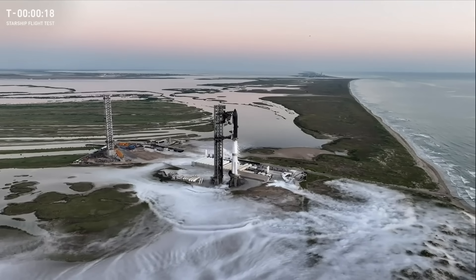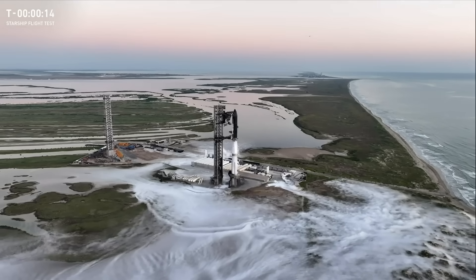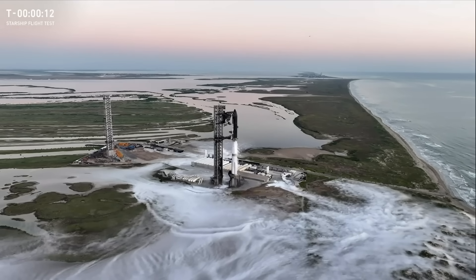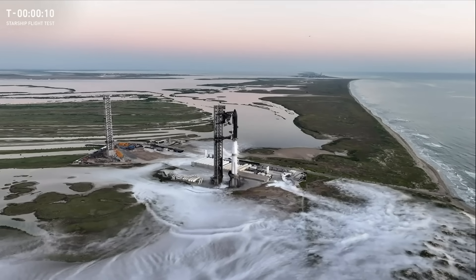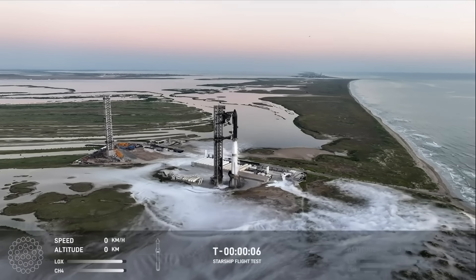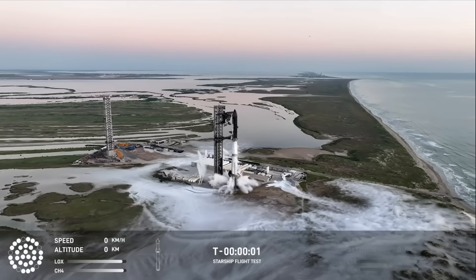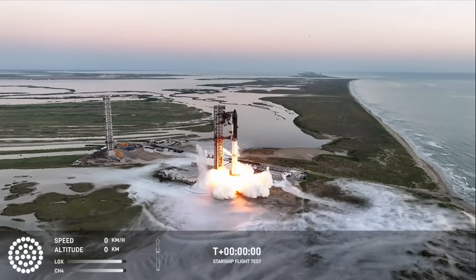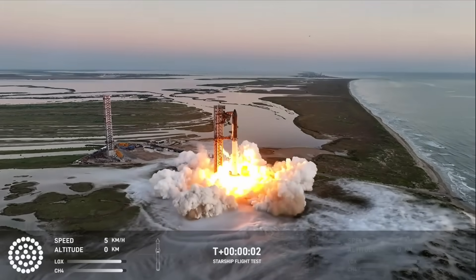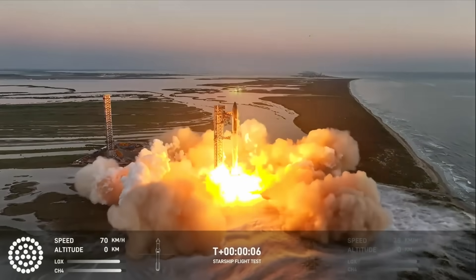Best words you could possibly hear, 20 seconds away from liftoff. T minus 5, 4, 3, 2, 1. We have liftoff.